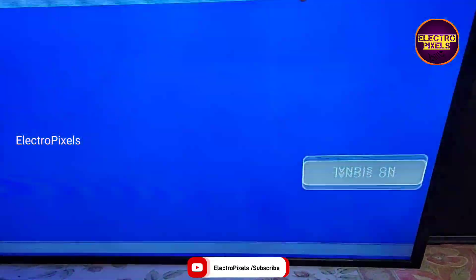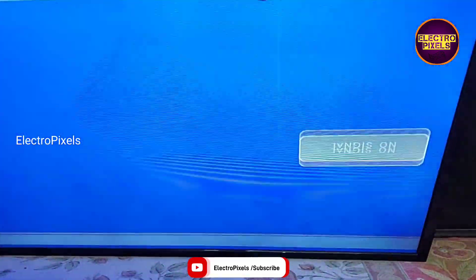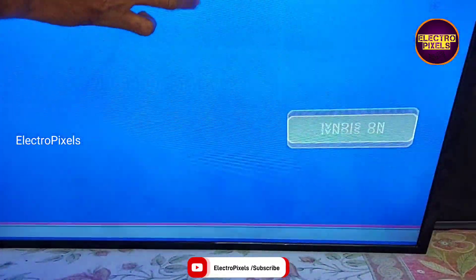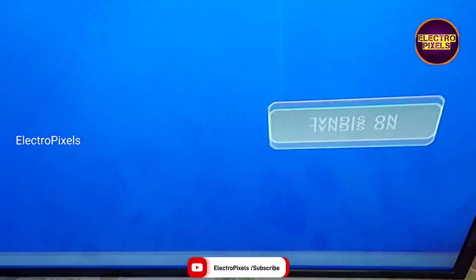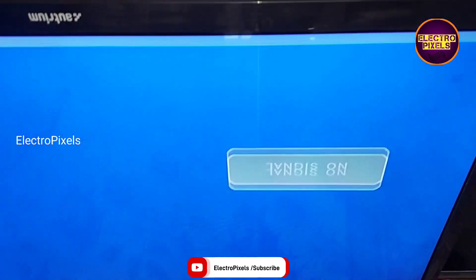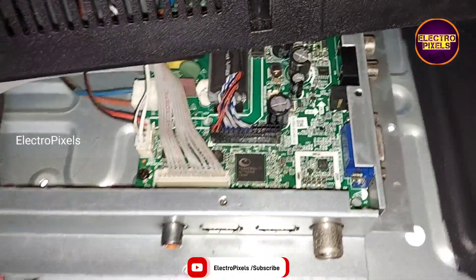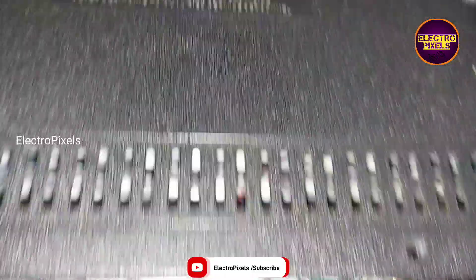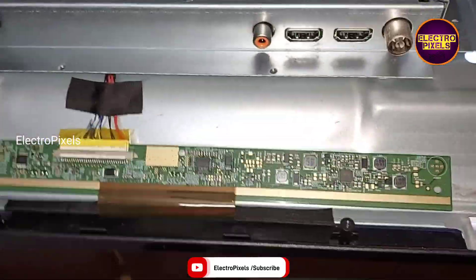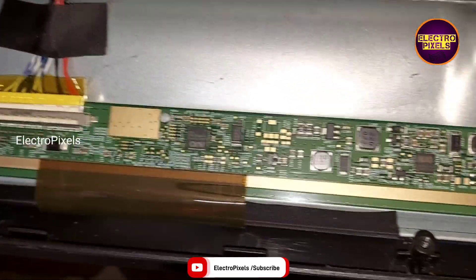You can see this is the fault — double image along with color shading issue. Here we have already opened the back of the TV. You can see it's a 32-inch AU panel used in this TV. This is the model number.